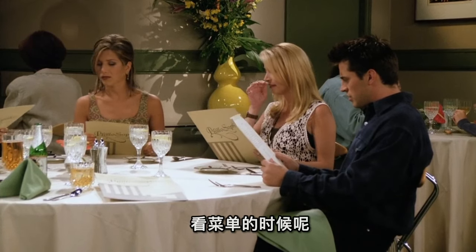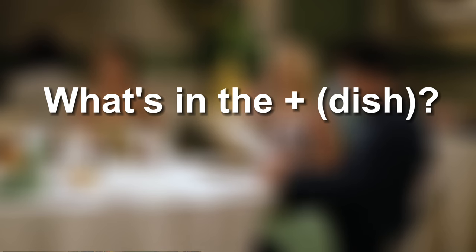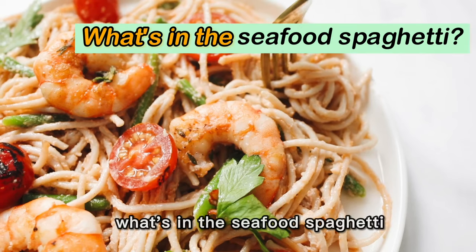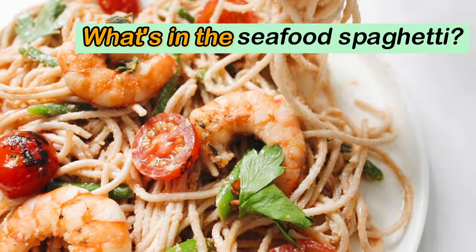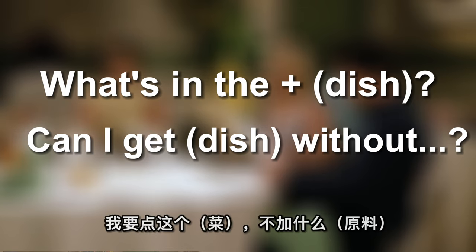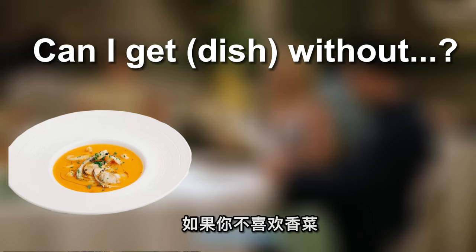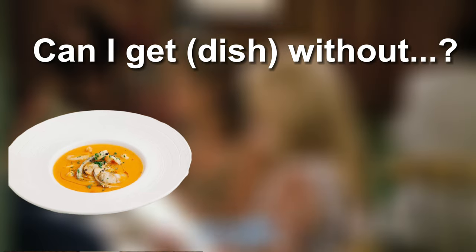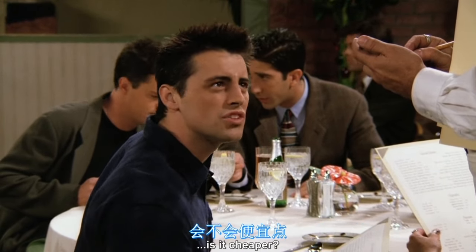如果你有忌口，看菜单的时候想要询问一些细节，you could say: "What's in the...?" For example: "What's in the seafood spaghetti?" 这盘海鲜面里面有什么？We can also say: "Can I get it without something?" 我能不加什么吗？For example, 如果你不喜欢香菜，你可以说: "Can I get a soup without cilantro?"